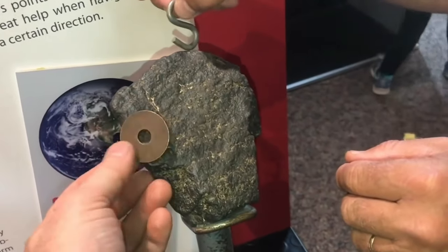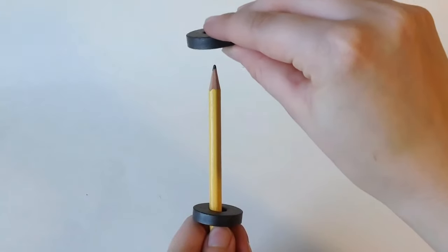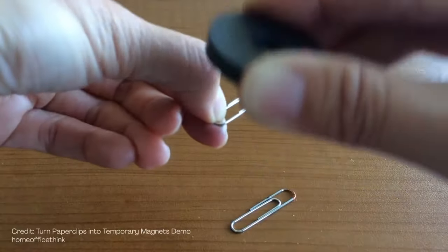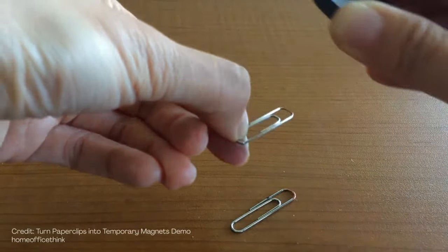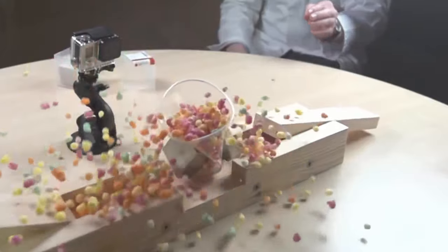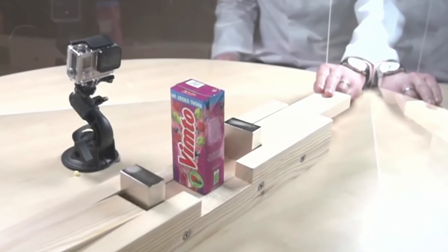Permanent magnets are objects that can be magnetized and would continue to exert a strong and persistent magnetic field. They are made from materials like iron, nickel, and cobalt and their alloys, some alloys of rare earth metals, and some naturally occurring minerals like the lodestone. These are often termed ferro or ferrimagnetic substances, and are further divided into soft ferromagnetic materials and hard ferromagnetic materials. Permanent magnets are made from powerful hard ferromagnetic materials like alnico and ferrite, which undergo special processing in a strong magnetic field to ensure their microcrystalline internal structure is aligned properly, making them very hard to demagnetize.